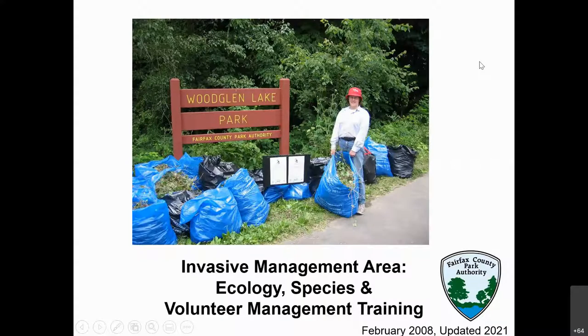There might be existing IMA site leaders here as well, so hopefully this is a good review — if not, not too boring as we go through this again. Thank you again for inviting me. I'm looking forward to sharing this information because if we can all be part of removing invasive species that we see around our home, we can make a great impact.